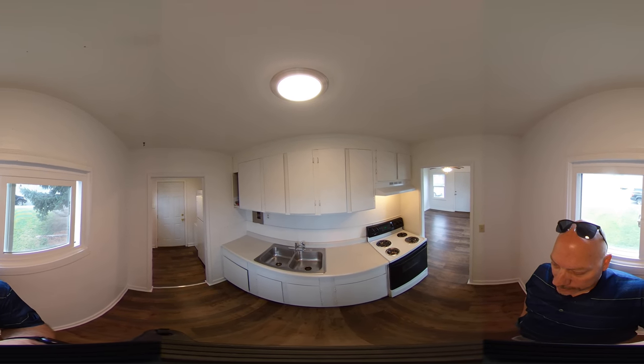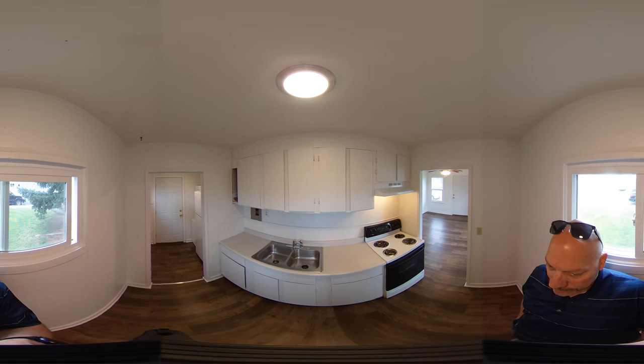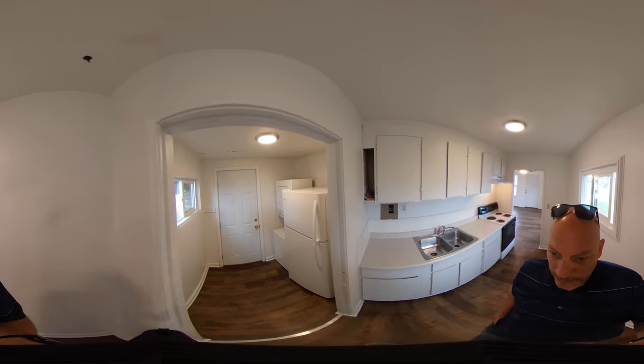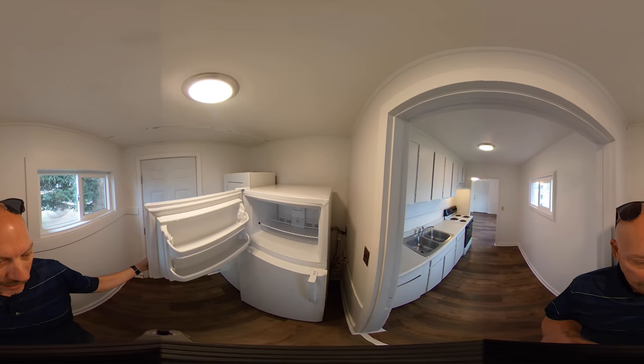Here's the kitchen. Plenty of cabinet space for a unit of this size. Got an electric stove and oven, dual sink. And then off here in this small room we have the refrigerator along with a stack washer/dryer unit that's included in the rent.